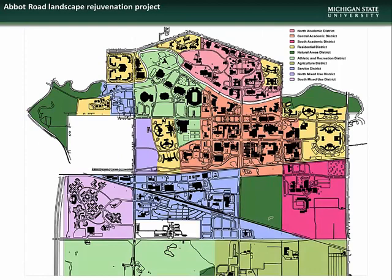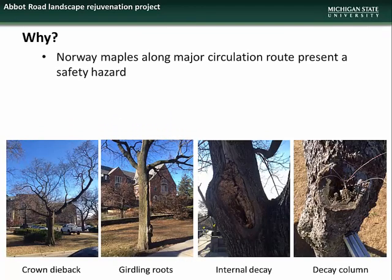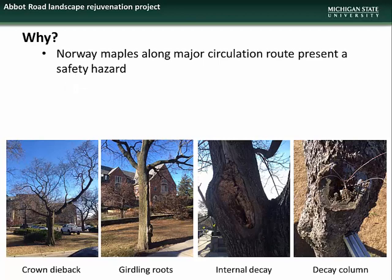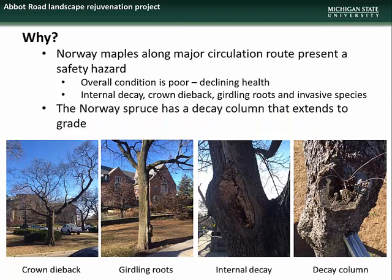Next, we have a presentation on the Abbott Road Landscape Rejuvenation Project. This project is located at the Abbott Road campus entrance between Campbell Hall and the MSU Union. This project is necessary as the Norway maples along this major circulation route represent a safety hazard. The overall condition of these trees is poor and they are experiencing continued declines in health, including internal decay, crown dieback, and girdling roots, mainly due to the fact that they are an invasive species not native to this area. Also, the Norway spruce identified has a decay column that extends to grade level and thus requires removal.